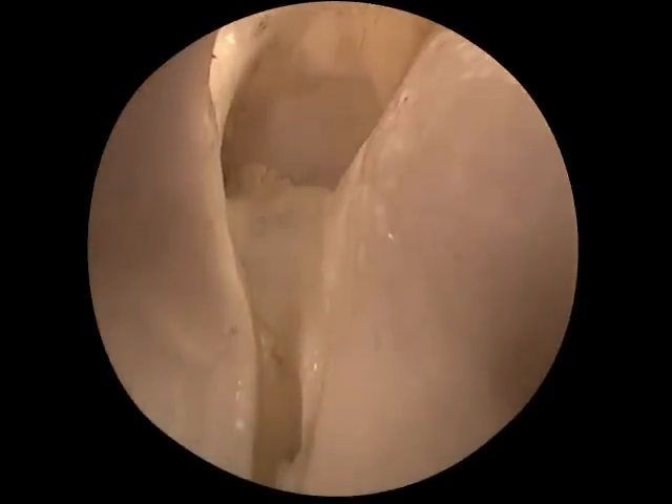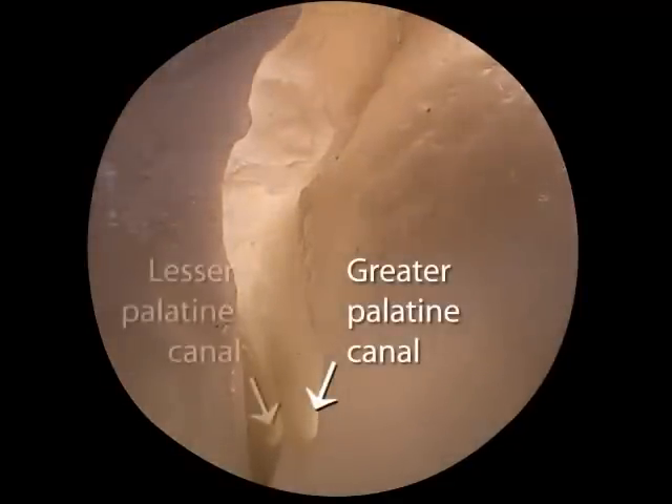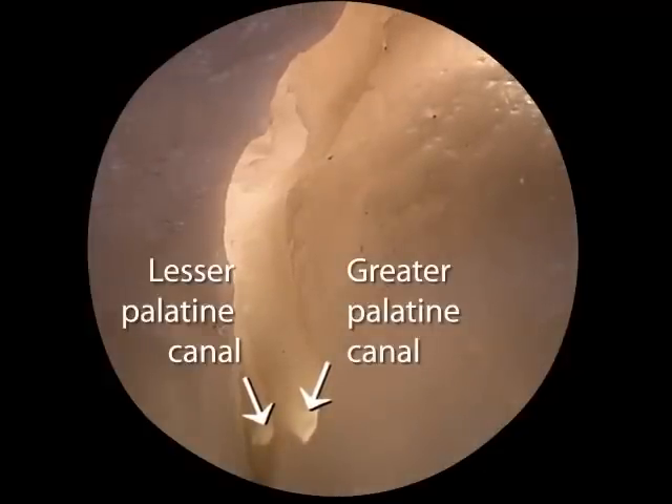As we come out laterally and look downward, we can see the openings for the greater palatine and lesser palatine canals, for the correspondingly named nerves and blood vessels.